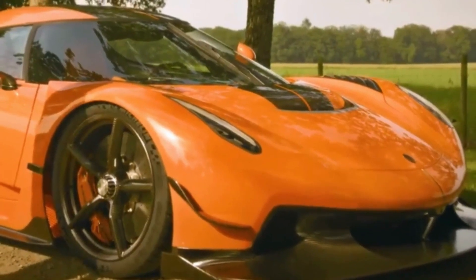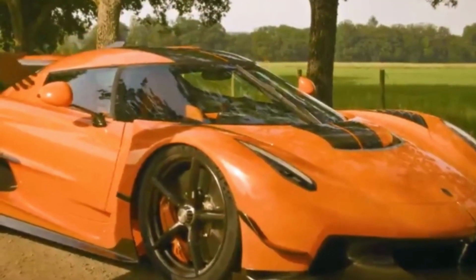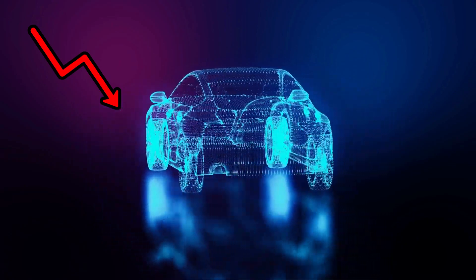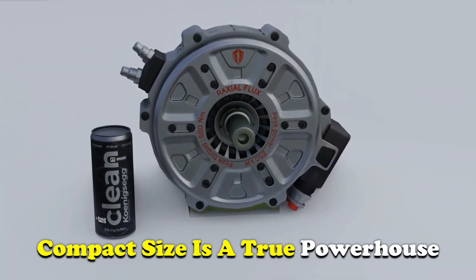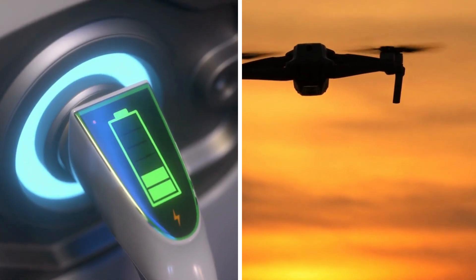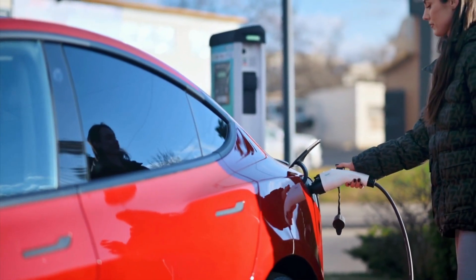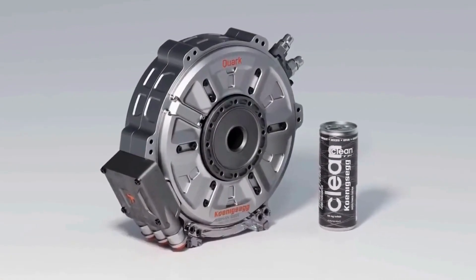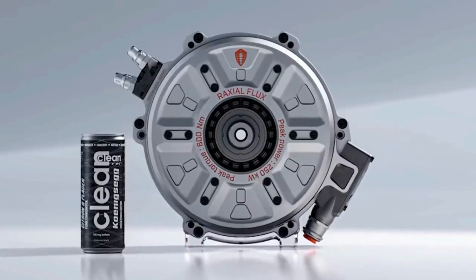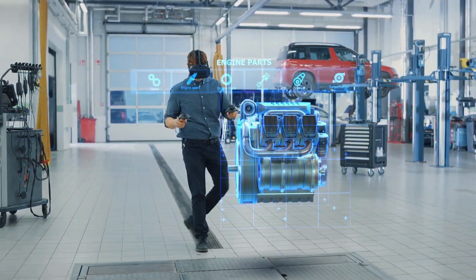For instance, the rear wheels of the Jesko weigh an astonishingly low 8.4 kilograms each, showcasing their dedication to reducing weight. The Quark, despite its compact size, is a true powerhouse, excelling in various applications including electric vehicles, drones, and others. While Tesla may offer vehicles with higher power outputs, the Quark holds its own against the competition thanks to its compact size and solid power delivery. Koenigsegg's extensive experience in manufacturing high-performance machines ensures the Quark is a product of their commitment to excellence.